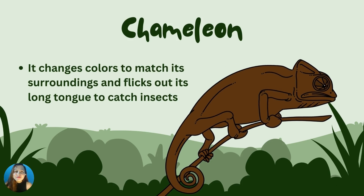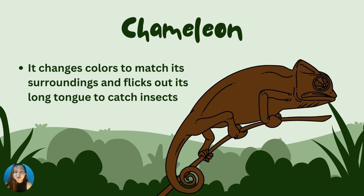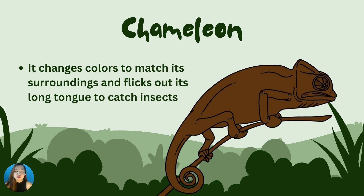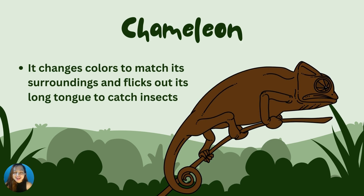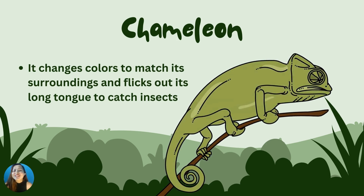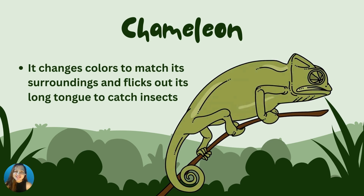Chameleon! A kind of lizard, the chameleon can change its color to match its surroundings. This helps the chameleon flip out a long tongue to catch its prey. What does a chameleon use to get food? Perfect! It uses its changing colors and flips out its long tongue to catch food. Good job!